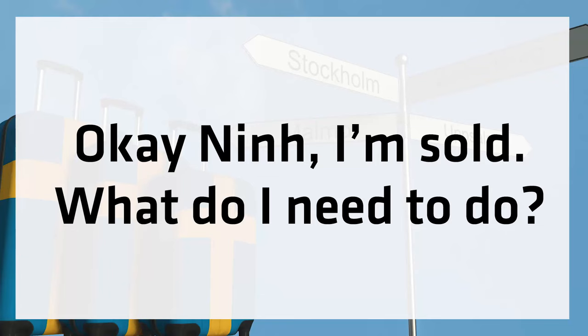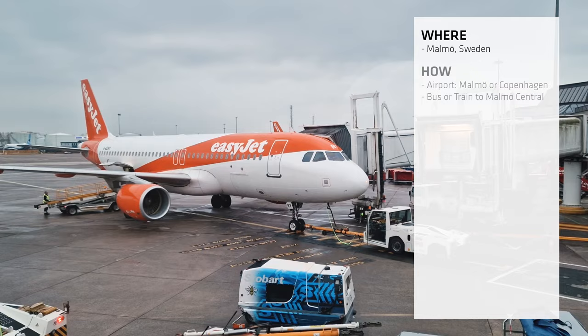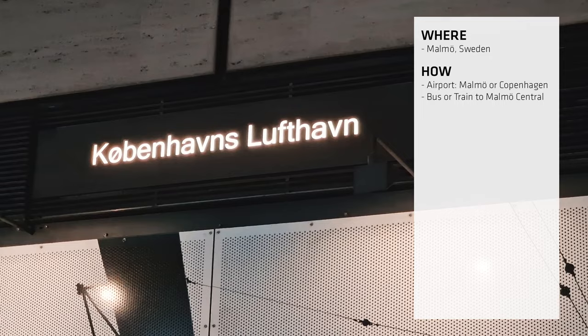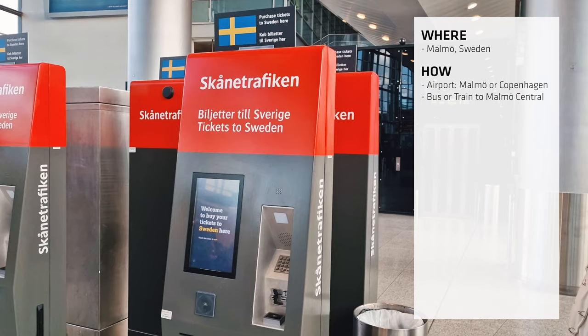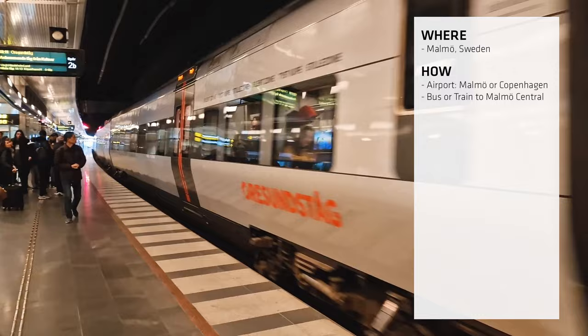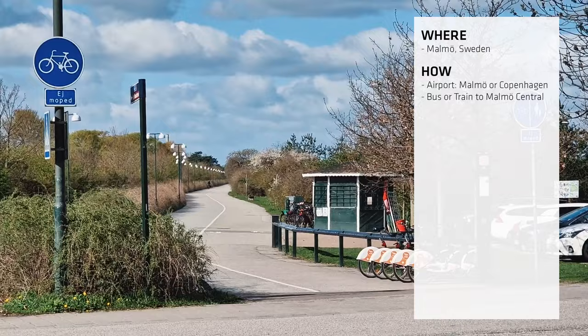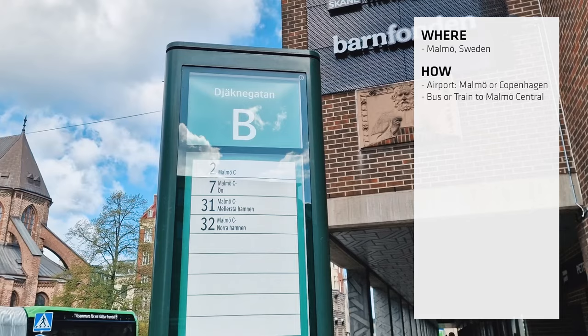Malmo has its own international airport, but most people fly into Copenhagen International and take a 20-minute train to Malmo Central train station. When you're in the city, you don't actually need public transport — everything is pretty much walkable. But if you do need it, the bus network is vast and varied and you'll have no problem navigating the city.